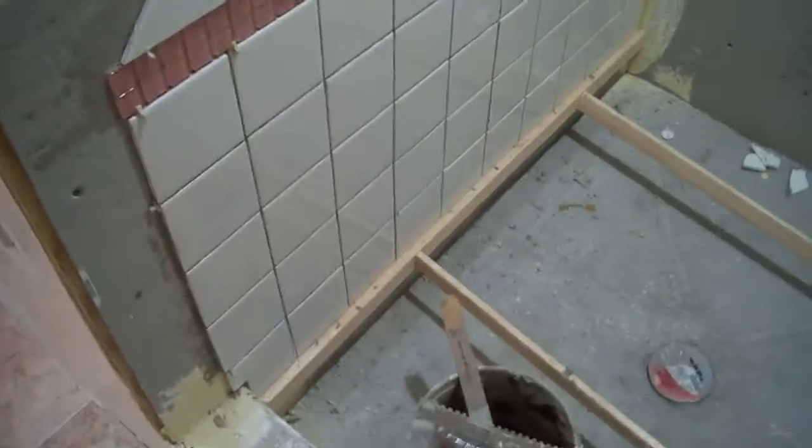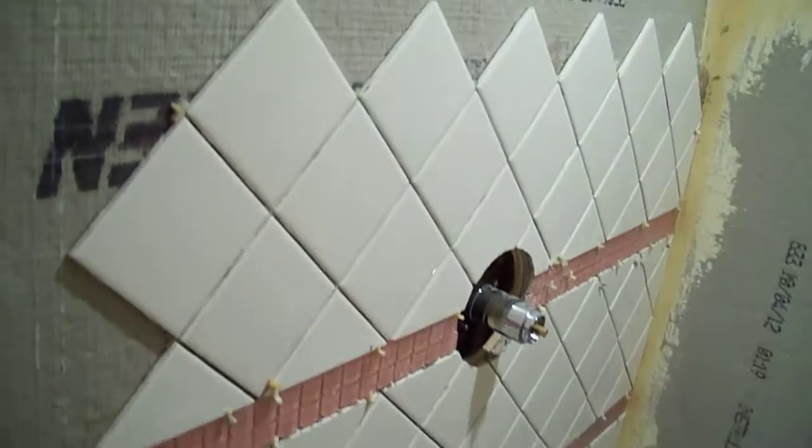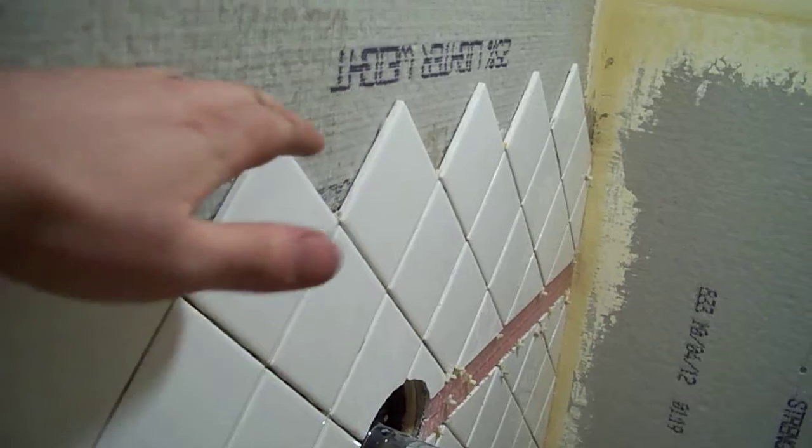We started tiling. Well, Dad did. Regular. Pink stripe.